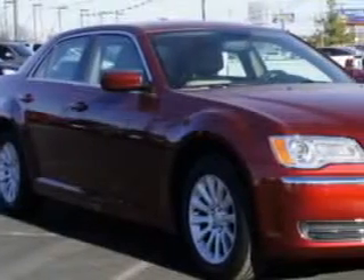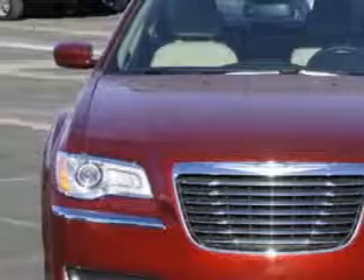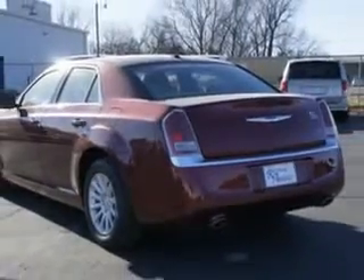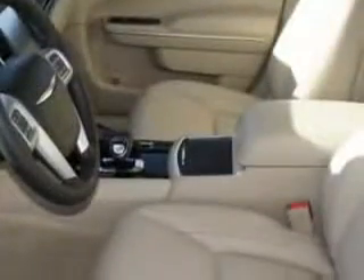Imagine driving this deep cherry red crystal pearl coat 2014 Chrysler 300 four-door sedan, equipped with a six-cylinder engine and an automatic transmission. Enjoy this great car with features like Sirius XM satellite radio, halogen headlights, e-pod, e-phone, external memory integration, and auto-dimming rear-view mirror with microphone.